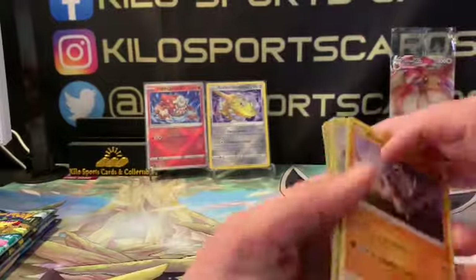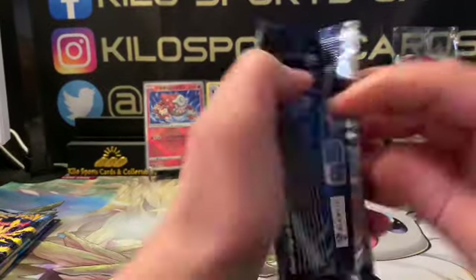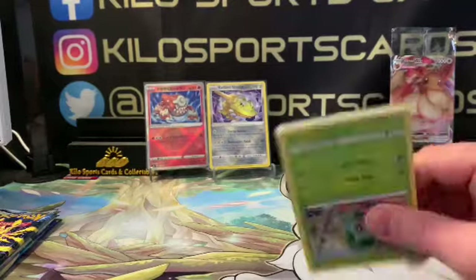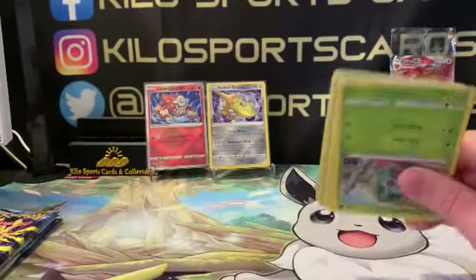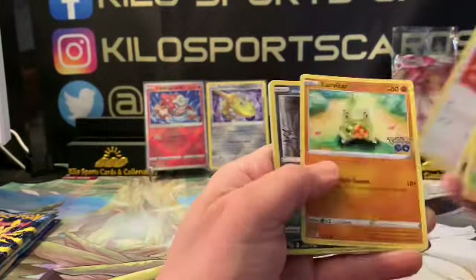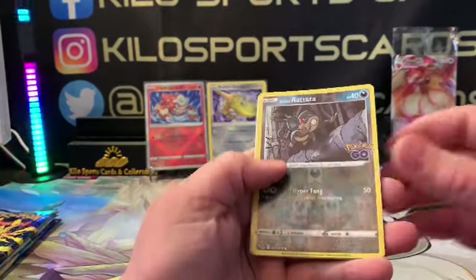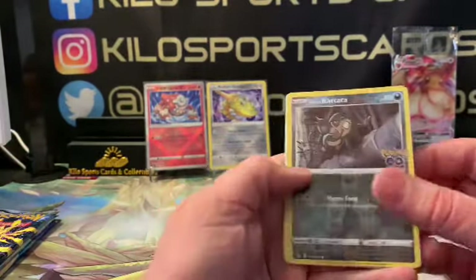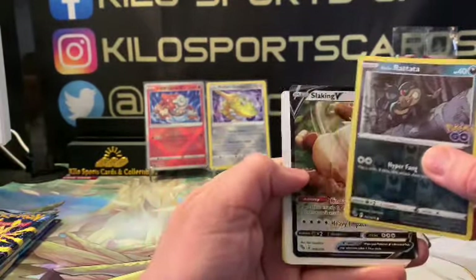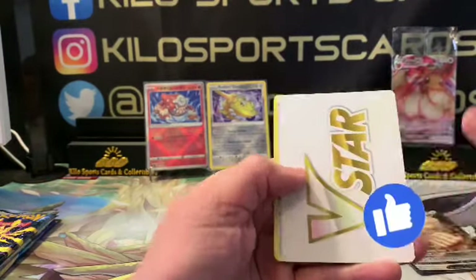Wow, we're not getting anything out of these this time. Pokemon Go — maybe Silver Tempest, we're saving that for last. We got Alolan Rattata as our reverse finally, and then we got a Slaking V, so just a regular V but at least it's something.